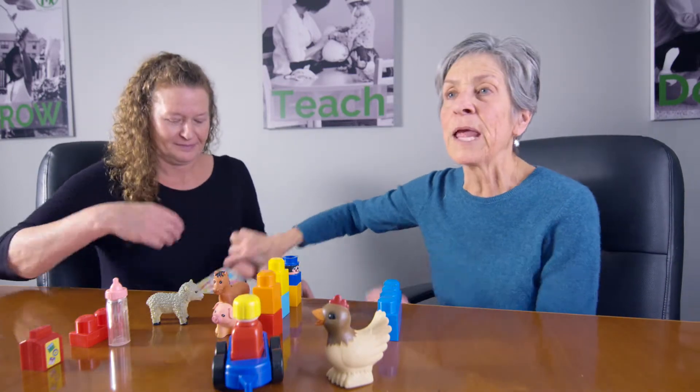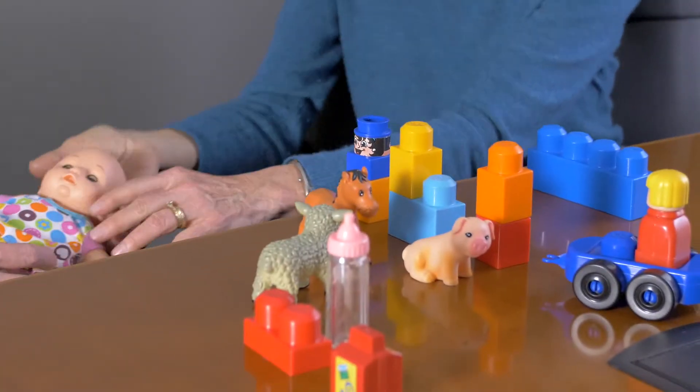So the child I'm working with has chosen to stack blocks, so I'm not going to go over and grab the baby right now until the child engages or not in that.